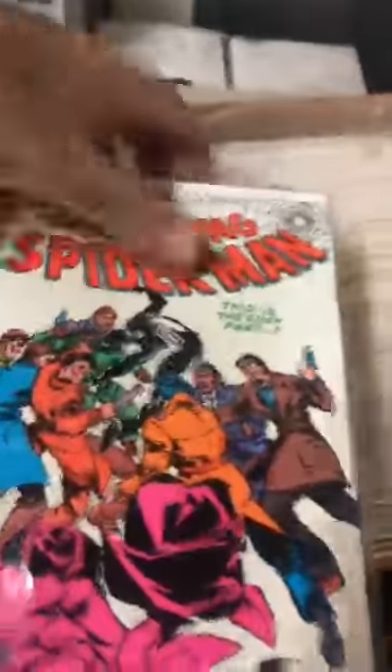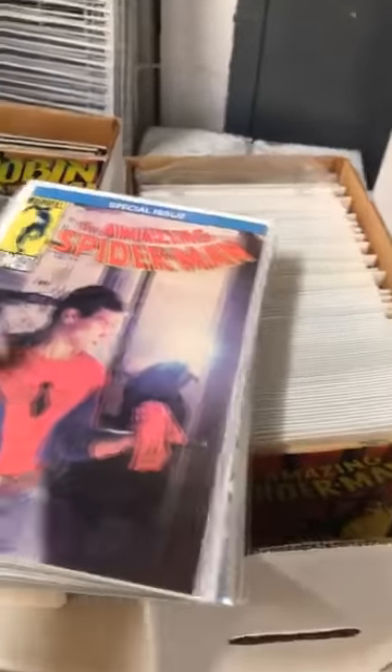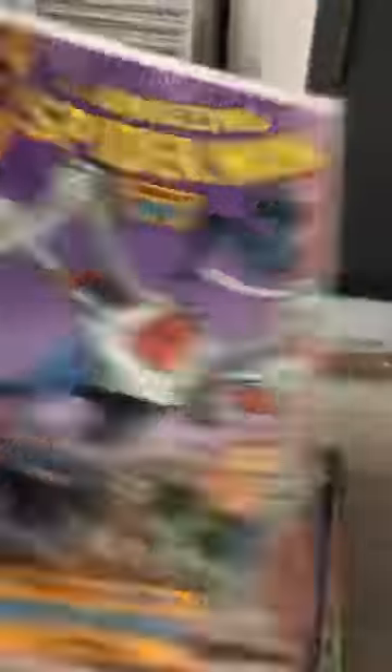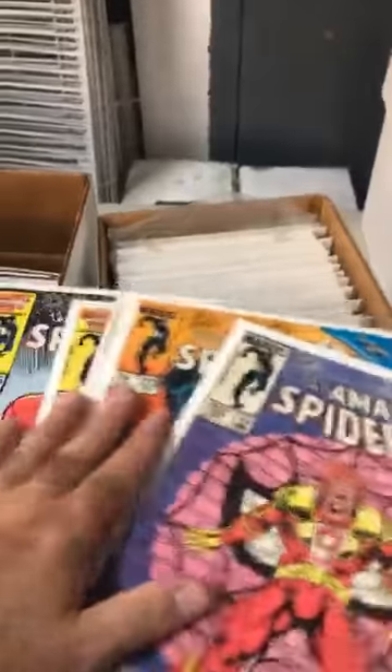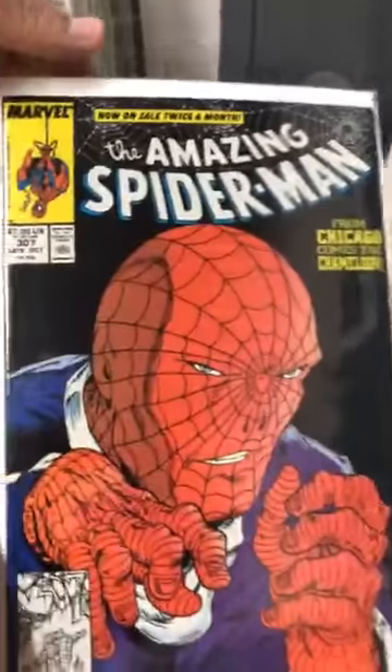Some more Spider-Man. First Puma in here — that's a good book. Have you guys ever watched the Spider-Man movie from the 80s? First appearance — it's going up. Number 301 not bad shape, 302, 303 — these are very sellable, all McFarlane art. They seem to be in like 9.0s, 9.2s — not 9.8s, but nice.